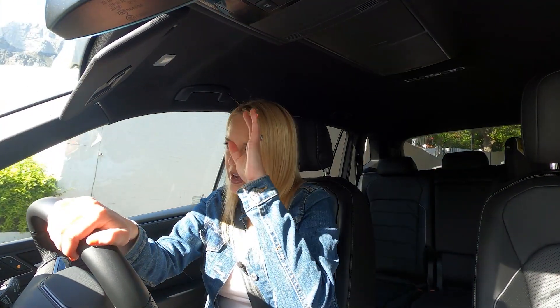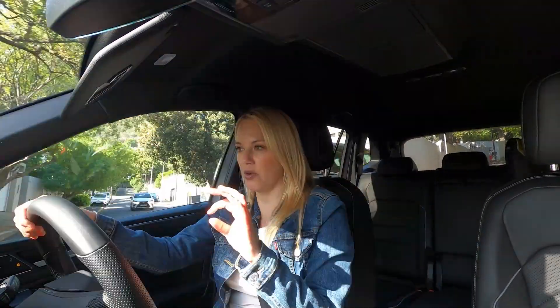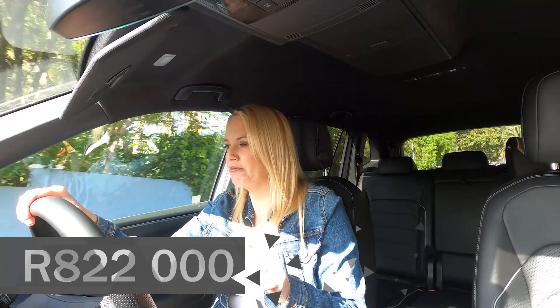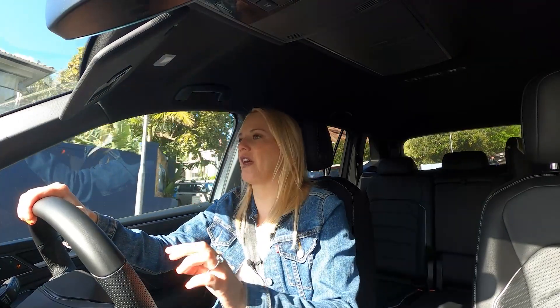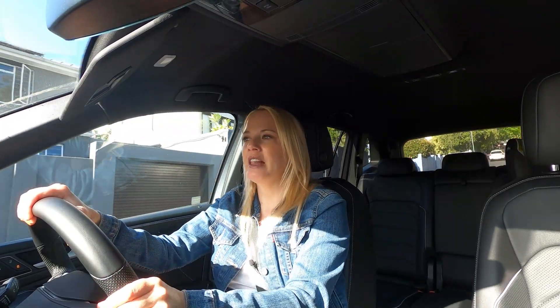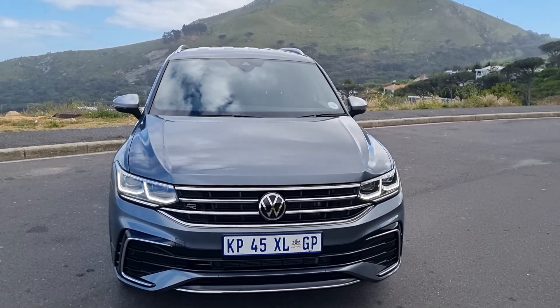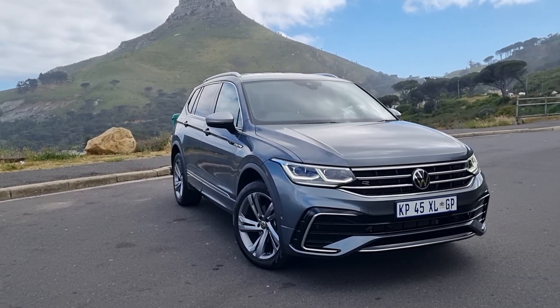There's about a 38,000 rand difference between the standard Tiguan top-of-the-range equivalent and this one. This R-Line Allspace is at 822,000 rand. The entry-level Life model comes in at around 704,000–705,000 rand, which is about a 55,000 rand difference over the equivalent standard Tiguan. You've got to think about your actual needs — do you really need the space, or is it just a nice-to-have?